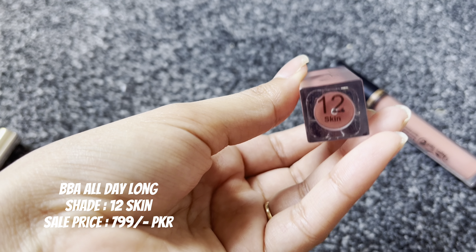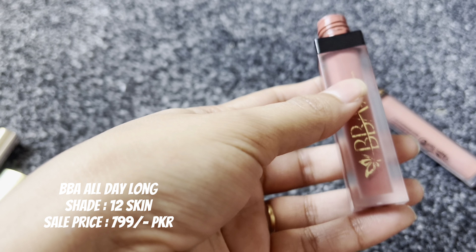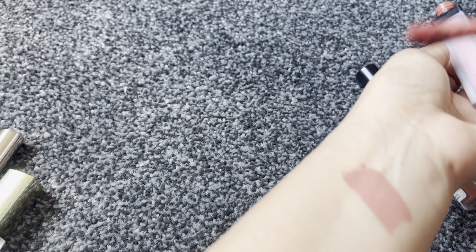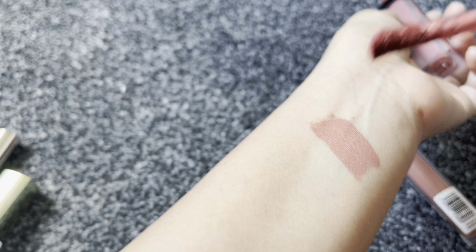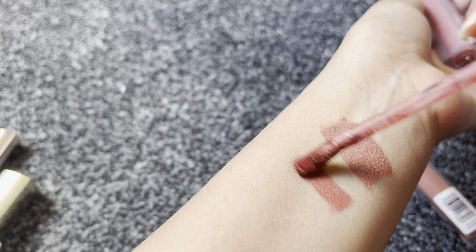This shade is number 12 Skin. It's a brown shade — on the nude side. When I talk about nude shades, I like brown tones, mauve tones, and pink tones. I don't really like a true nude shade.